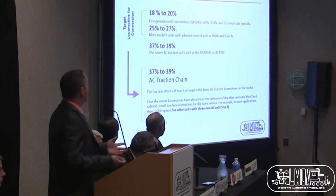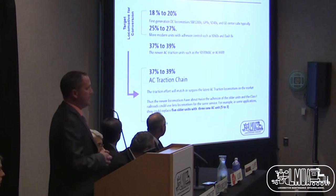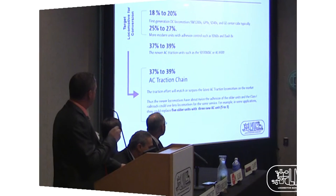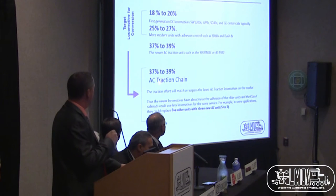Talking about tractive effort, which is also part of the business case: the target locomotives today are giving about 18% to 27% tractive effort. We want to reach the newest generation — the SD70, AC4400 — which deliver 37% to 39% easily. So we want to take the old asset and bring it to the performance of the latest generation.